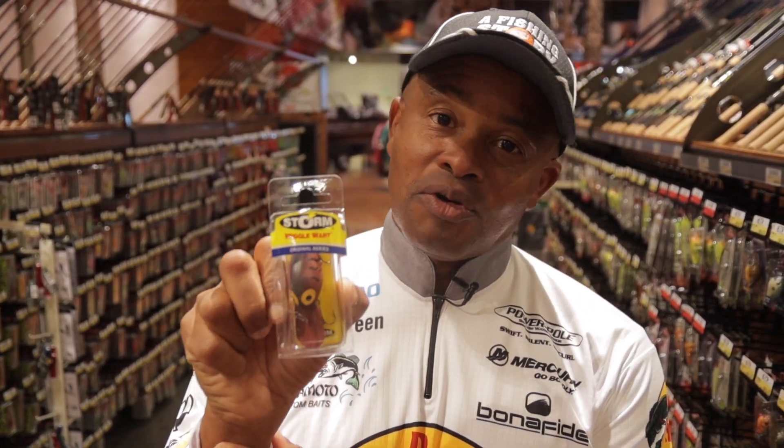I usually tie a Palomar Knot, throw this thing out, make sure you look for some pea gravel or even some type of rock and just wind that puppy around, cover a lot of water. Because even when the fish are finicky, I guarantee you'll get bit.